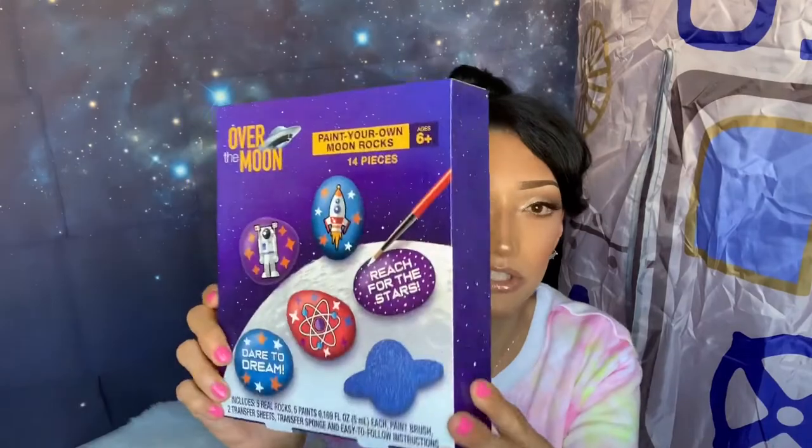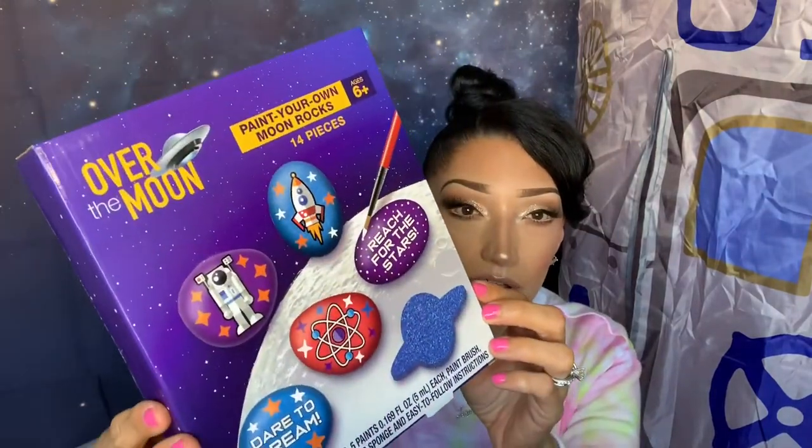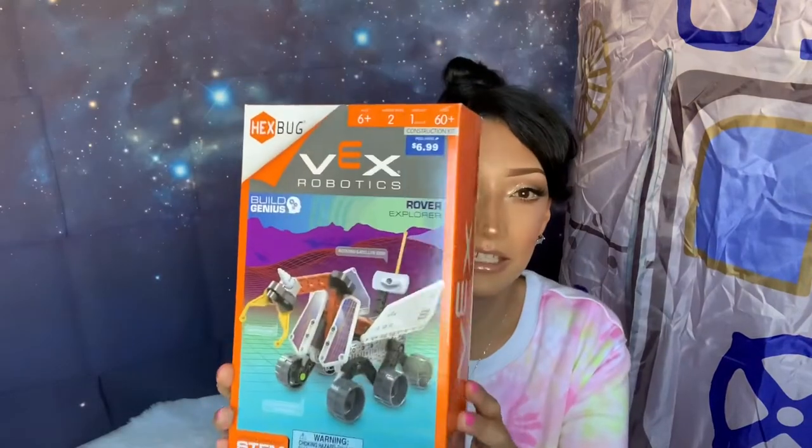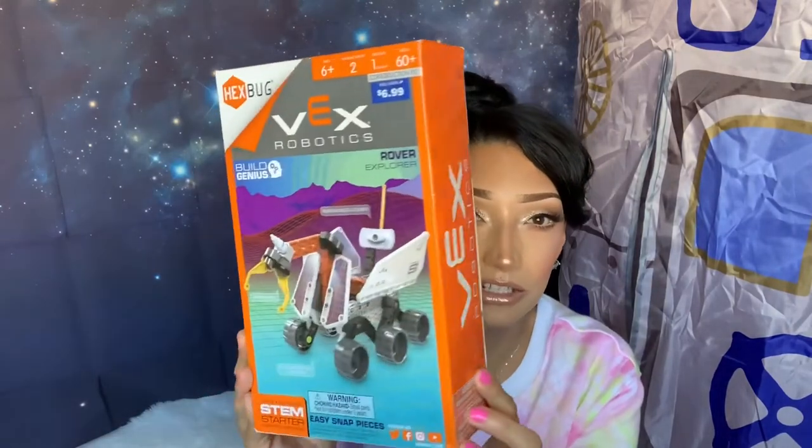The rock painting set includes five real rocks, five paints, a brush set, two transfer sheets, and a sponge. He loves arts and crafts and him and his brother Cash could each paint some rocks together and put them in the yard or on his display bookshelf. I also found a rover explorer robotics set — it's a bit more advanced than Legos and is for ages six-plus. I thought it was so cool because it looks like something that would go on the moon.